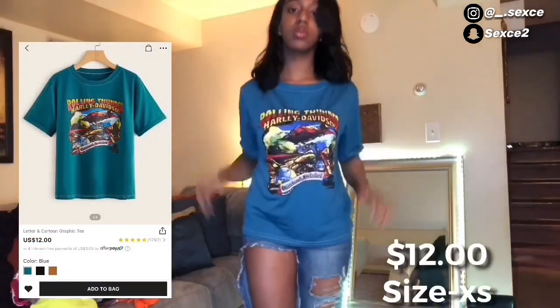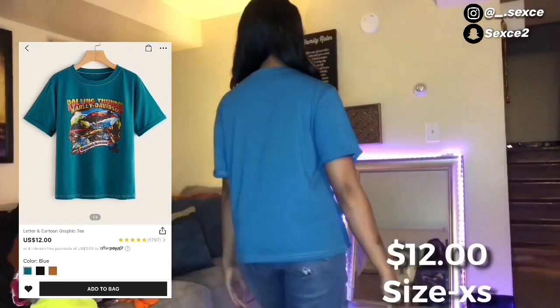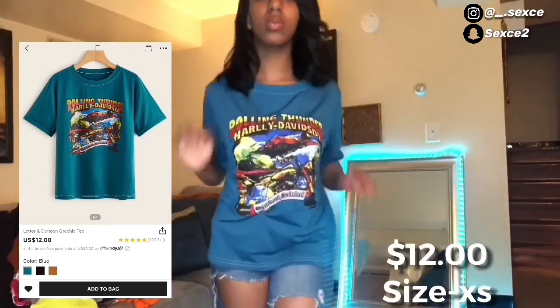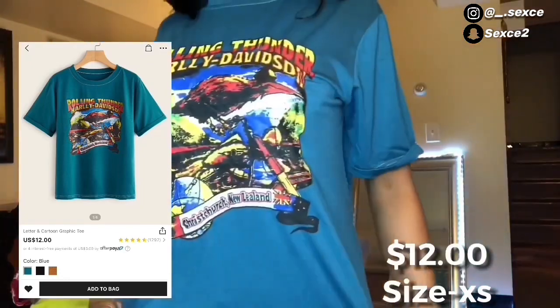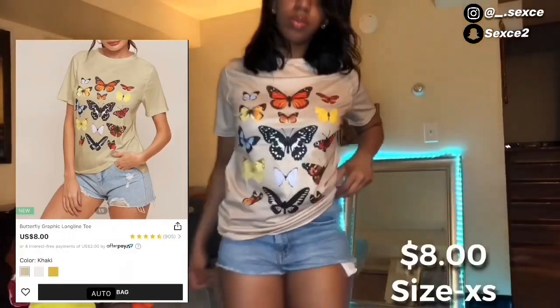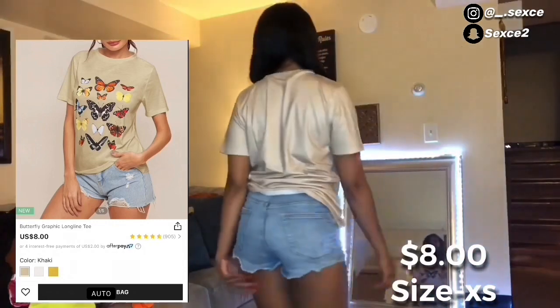Next thing I got from Shein was another cute graphic tee, this one for twelve dollars. It's cute but it's not better than the other ones that were cheaper. Still a really nice, really soft material though.